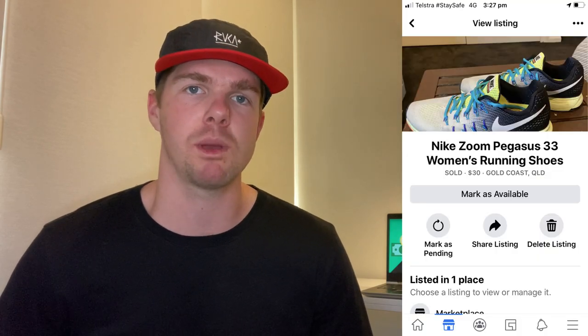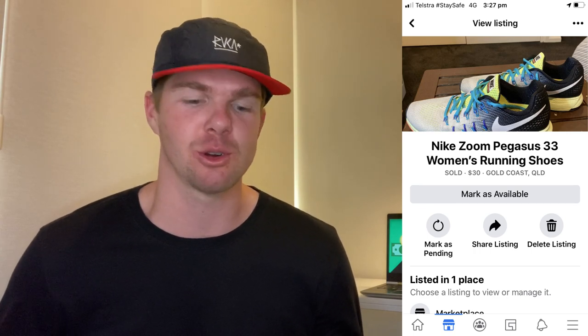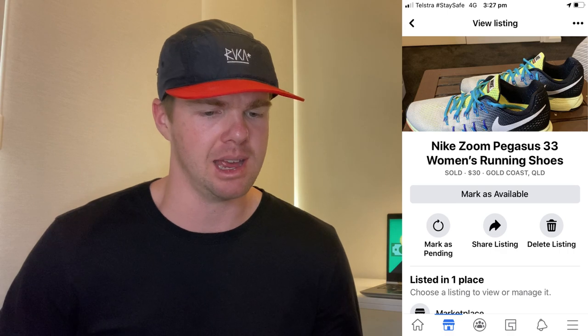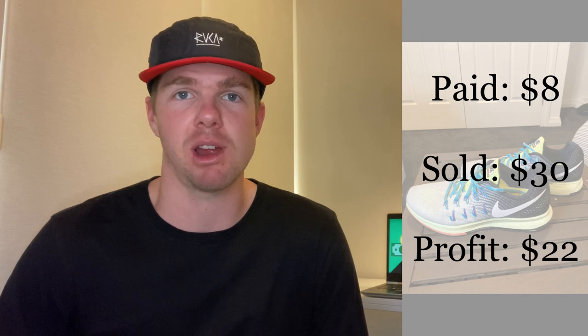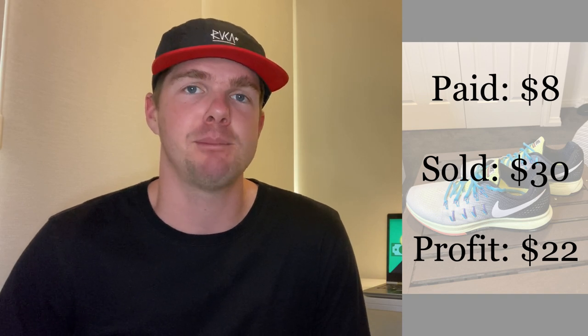The next item is another pair of Nike shoes — the Zoom Pegasus 33 women's shoes. These were really good because at the same op shop I bought the Air Force Ones, about a week later I saw the Pegasuses. When I saw a pair of Nike Zooms I thought they looked colourful, bright, in really good condition — somebody's going to want these. I only paid $8, sold them for $30, and made a $22 profit. They were only up for about four days on Facebook Marketplace and somebody bought them pretty much straight away.